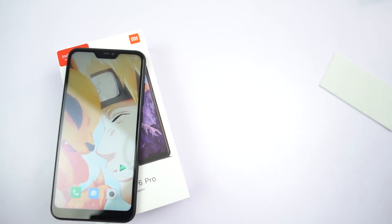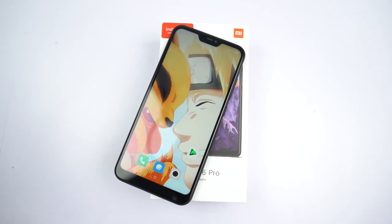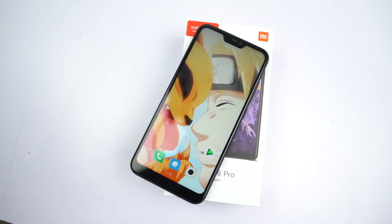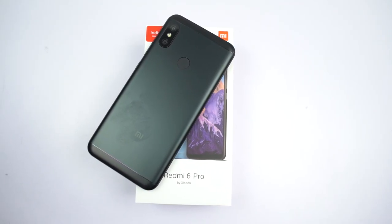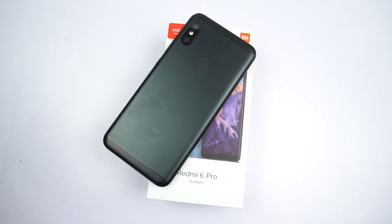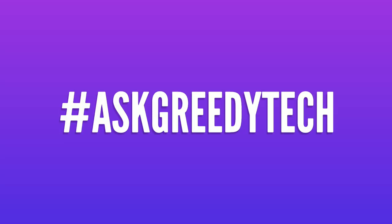Those were all the best features of the Redmi 6 Pro. If I missed anything important, do let me know by commenting below this video. Definitely check out my video on tips and tricks — link is in the description. If you are planning to buy this phone, please use the link in the description; it always helps the channel. Tweet out to us with the hashtag #AskGreedyTech on Twitter if you want us to make any specific video.